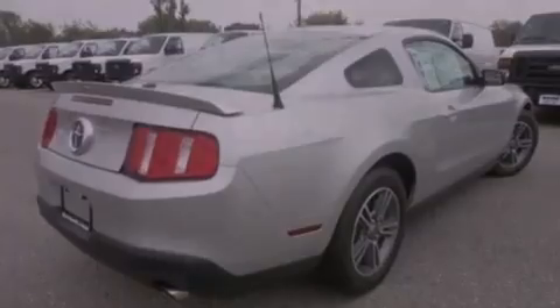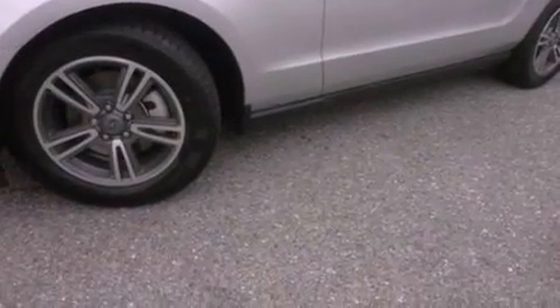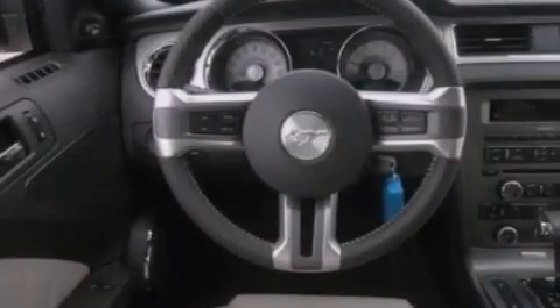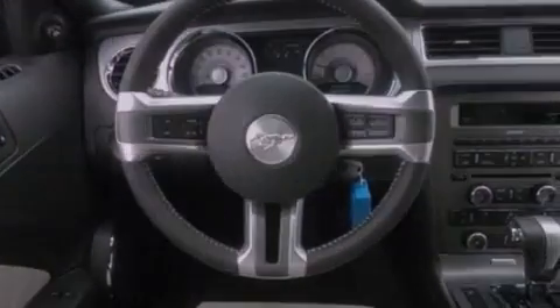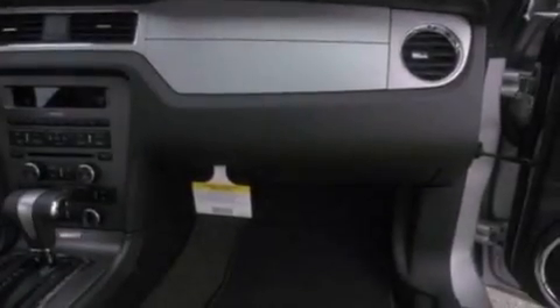All of the following features are included: a low-tire pressure indicator, traction control and stability control systems, cruise control, a CD player, 17-inch wheels, 12-volt power outlets, privacy glass, an anti-lock braking system, air conditioning, and a multi-link rear suspension.